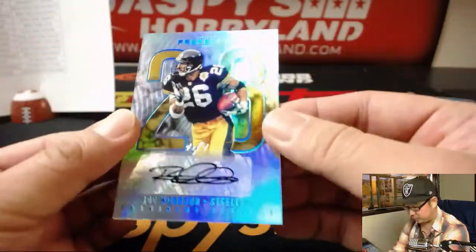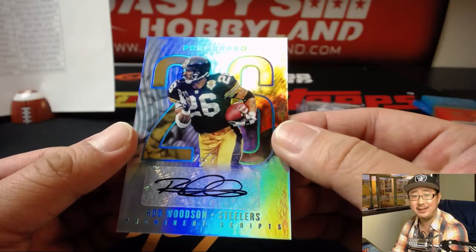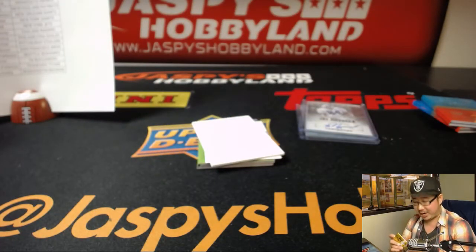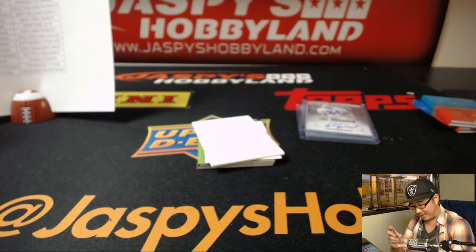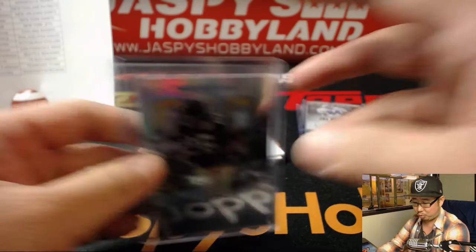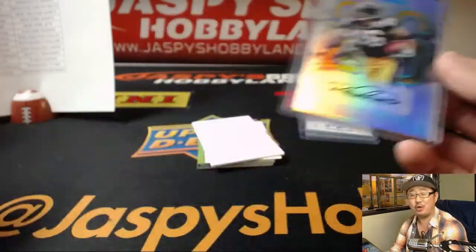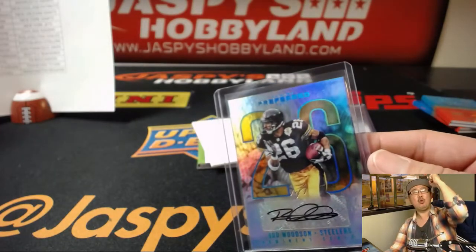Another redemption coming up. First of all — Rod Woodson, one of one, Rod Woodson. Jeremy 33 with the one-of-one Rod Woodson autograph. Great Steelers hit for Jeremy 33. And another train whistle — Jeremy. All aboard the Big Hit Express. Whoop whoop.